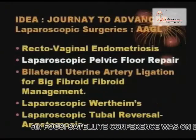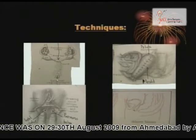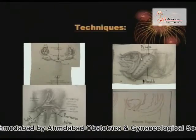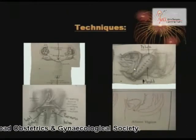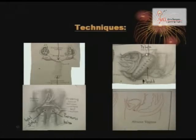I am going to talk about laparoscopic vaginoplasty. This is the area we are creating a space. What conventionally we used to do is, you can see in the second picture: this is the bladder, this is the urethra, this is the rectum, this is the external orifice, and this is the internal pouch of the glass.